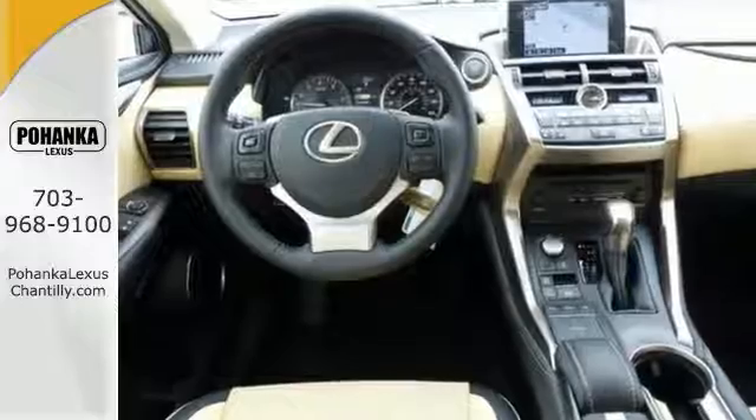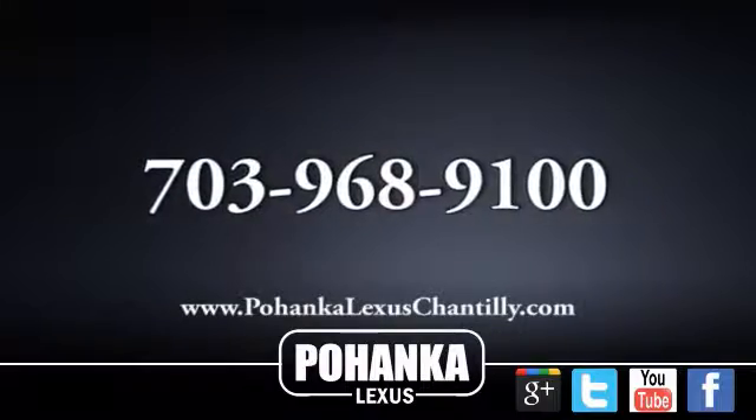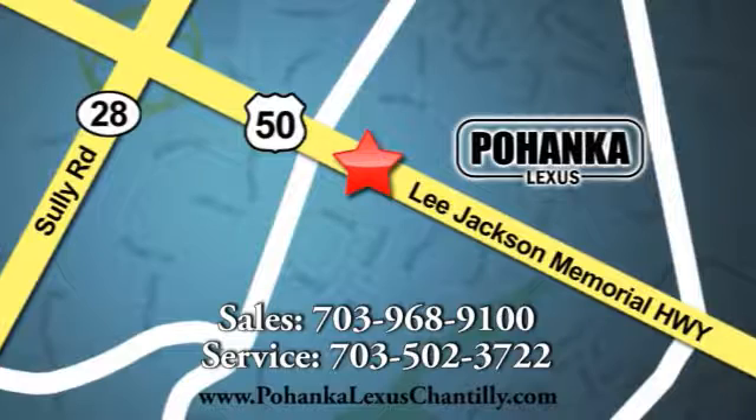This could be the one. Come in for a test drive today. Call us now for more information on this vehicle or visit today. We're conveniently located at 13909 Lee Jackson Memorial Highway in Chantilly.